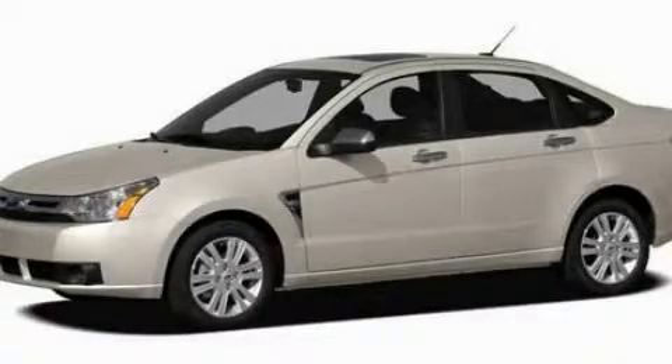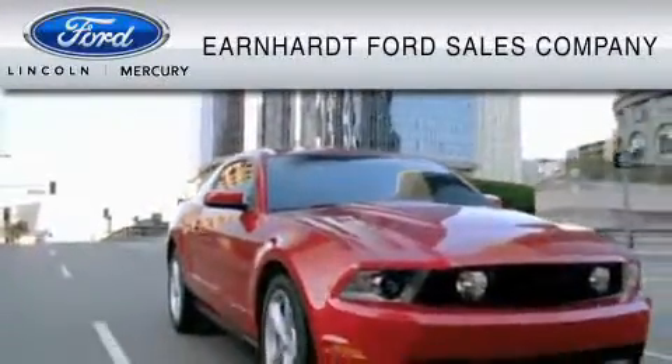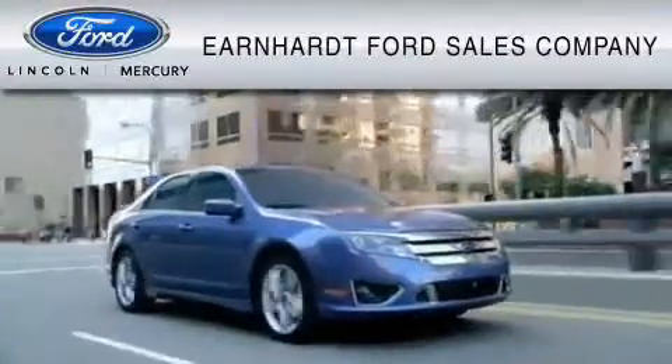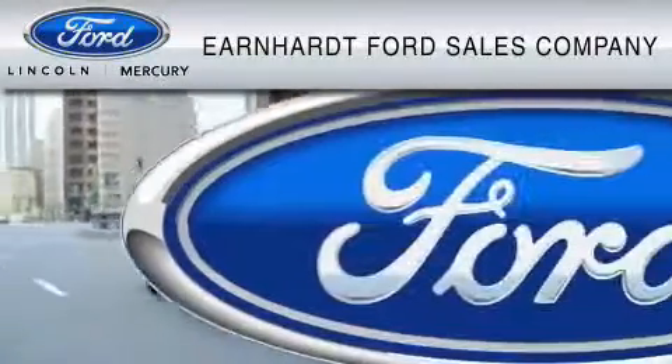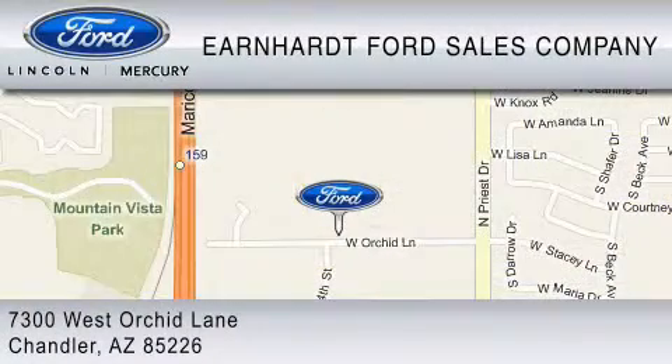Please call today to reserve this vehicle for a test drive. Earnhardt Ford Sales Company is dedicated to do everything possible to ensure that the experience you have selecting your vehicle is as pleasant as possible. We are located at 7300 West Orchard Lane in Chandler.